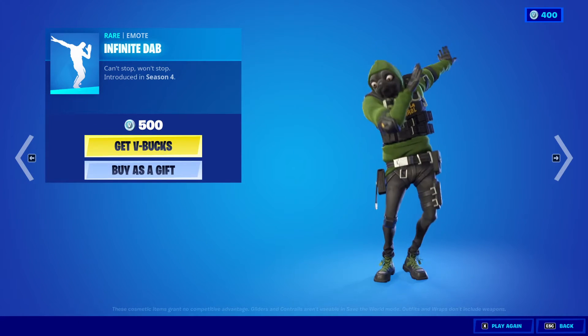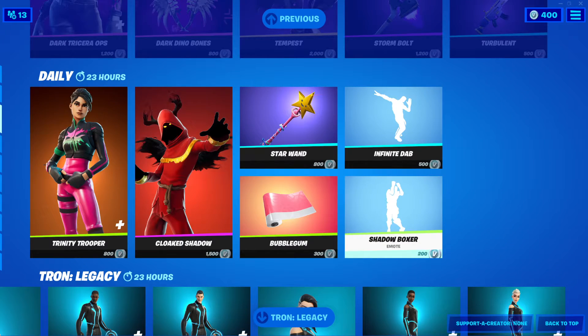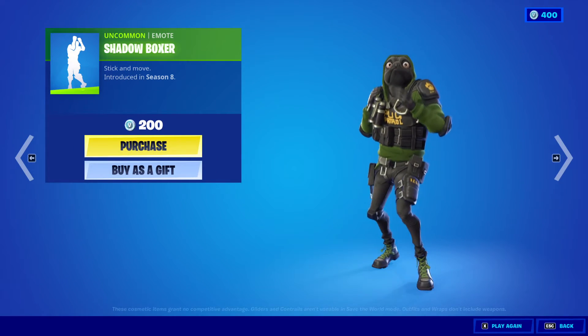Infinite Dab emote, 500 V-Bucks. And the Shadow Boxer, 200 V-Bucks.